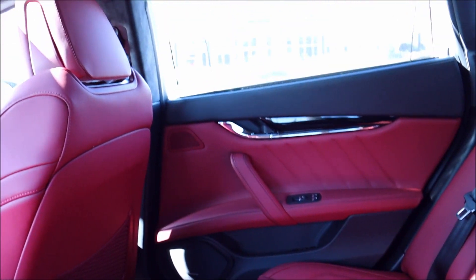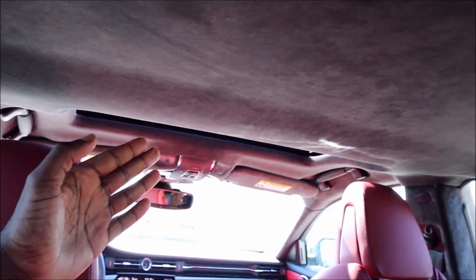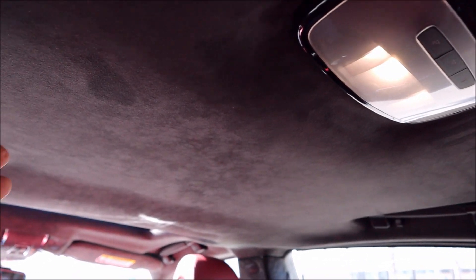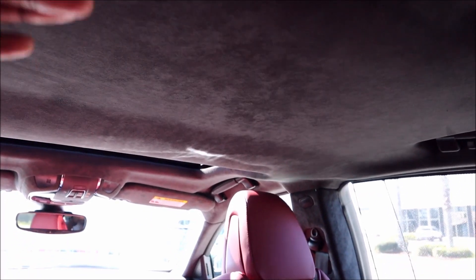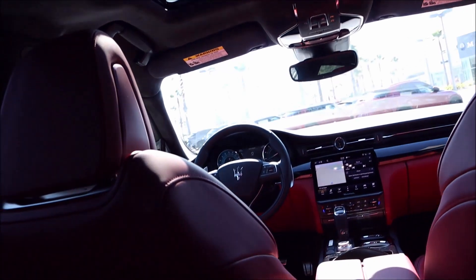My only gripe about the rear: no panoramic roof. Maseratis don't do panoramic roofs for sedans, but the sunroof is so far forward that the back feels dark and closed off despite all the rear room. A panoramic roof extended a bit further would give it a more luxurious, airy feel — one with the road and atmosphere. Other than that, the Quattroporte does a good job in the rear.